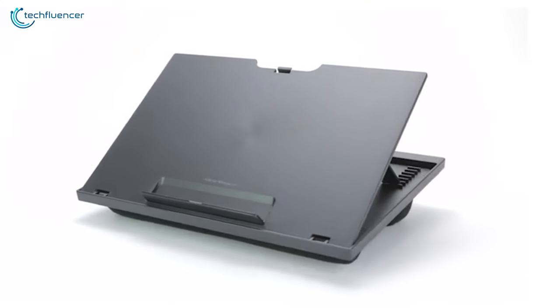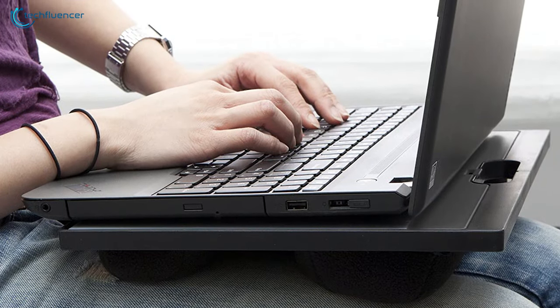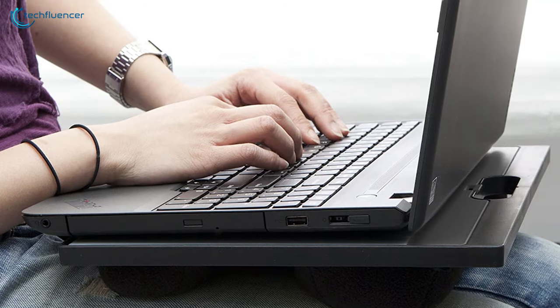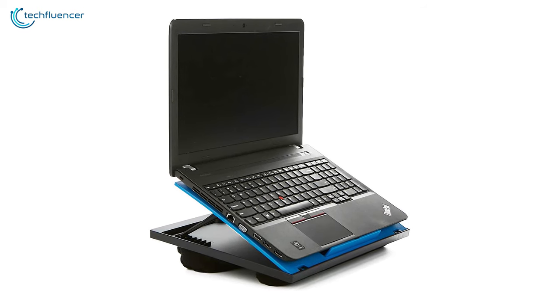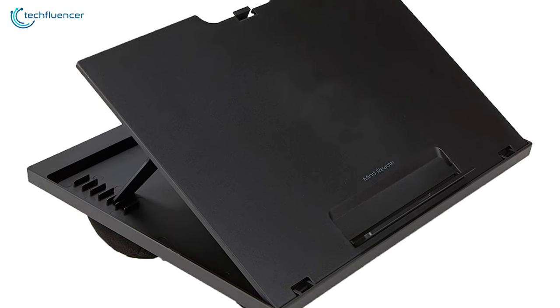Starting at number 5, we have the Mindreader Portable — an affordable lap disc that offers a built-in cushion with space-saving design and height-angle features to elevate your disc experience. Compatible with devices up to 15.6 inches, this lap disc has a smooth hardtop surface for laptop support, tablet, writing, drawing and more.